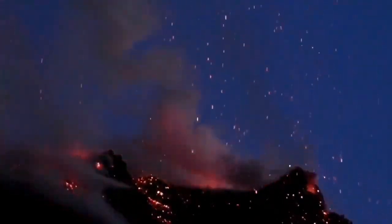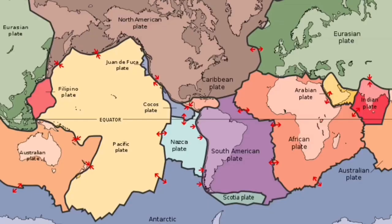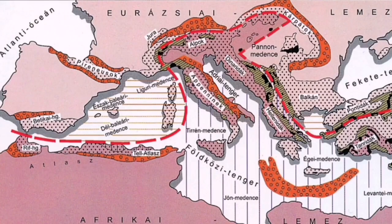If you are lucky you will be treated to something like that. This is part of the collision zone of the African and Eurasian plates. As you can see here, this is the African plate, and Italy is at the boundary between them.